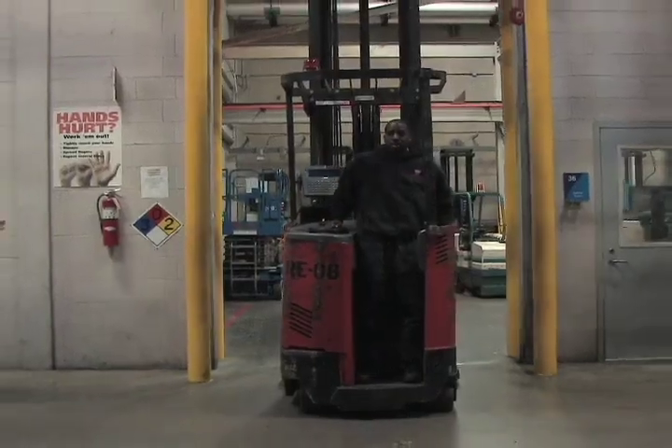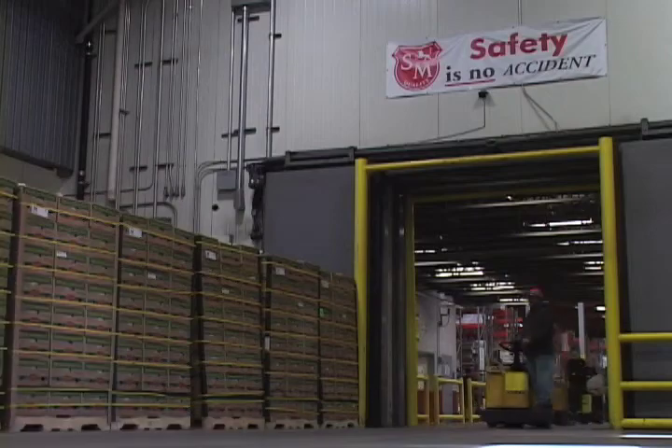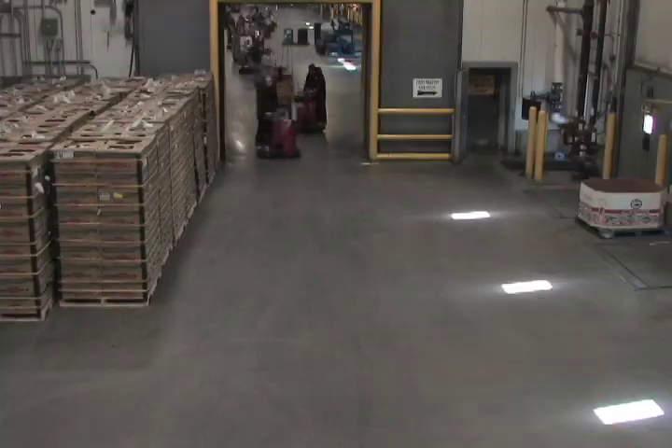Annually, we ship out 29 million cases out of this facility, but if you extrapolate that for the receiving part, it really becomes 58 million cases we handle annually. We also travel 6.4 million miles annually, and if you break that down on a daily basis — we service seven days a week — it's equivalent to going to New York City from Modesto, round trip, three and a half times a day.